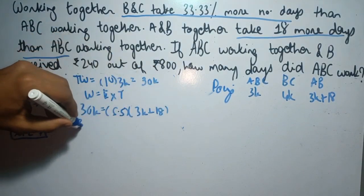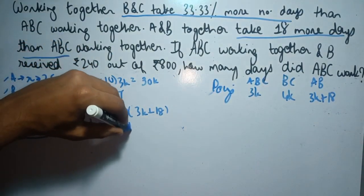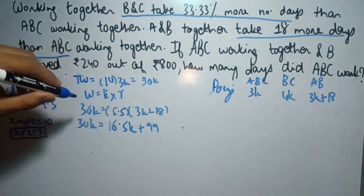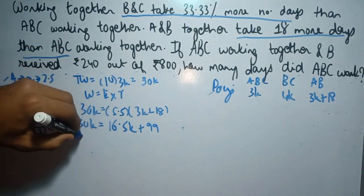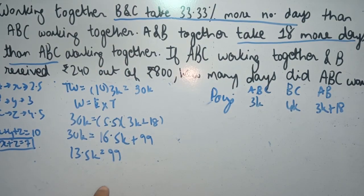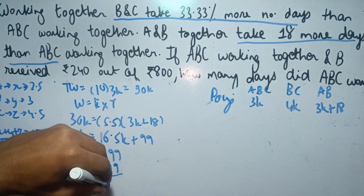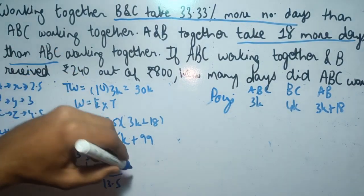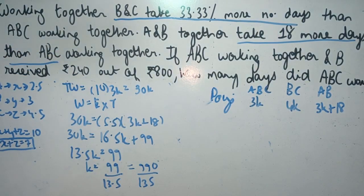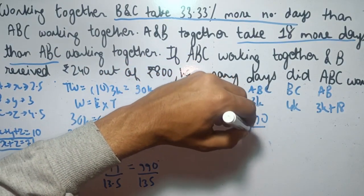Solving the equation: 30K equals 5.5 into (3K plus 18), which gives 30K equals 16.5K plus 99. Rearranging, 30K minus 16.5K equals 99, so 13.5K equals 99. The value of K comes out to be 99 divided by 13.5, which simplifies to 990 divided by 135. Therefore, 3K equals 3 multiplied by 990 divided by 135.